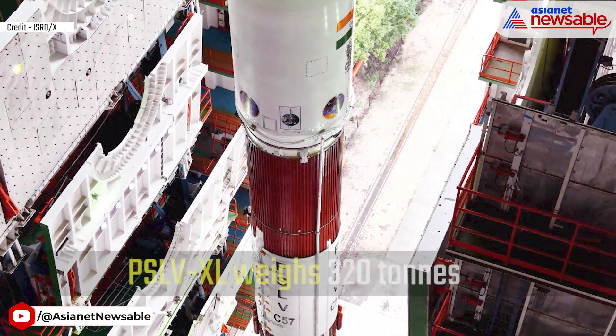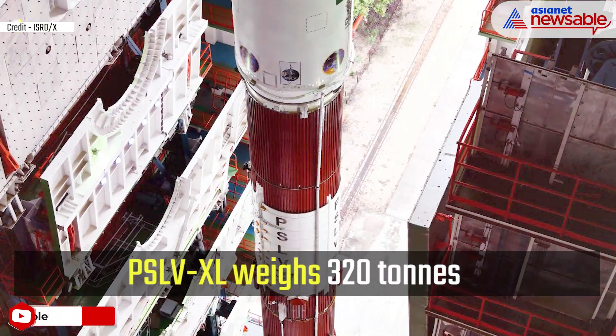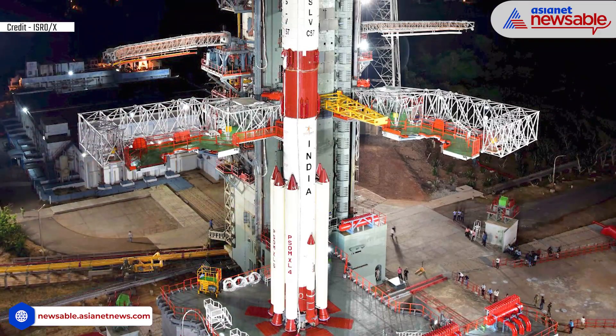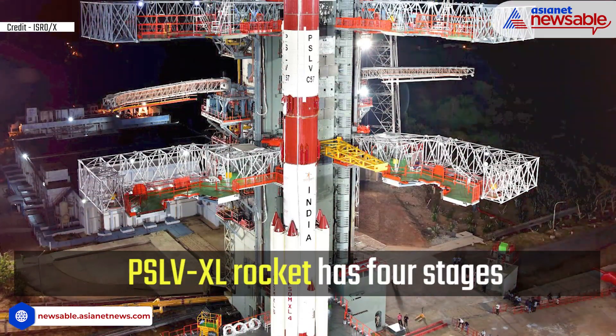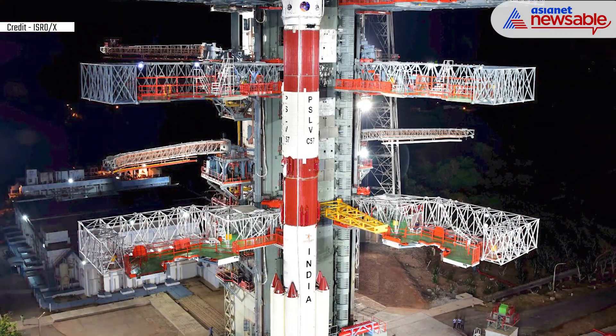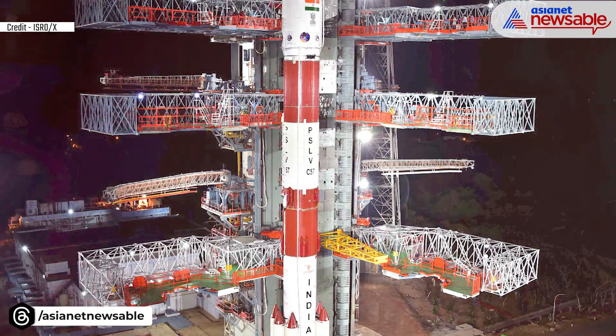Aditya L1 will be launched by the PSLV XL rocket. Its weight is 320 tons, it is 44.4 meters high, and its thickness is 2.8 meters. It is a four-stage rocket, and with its help many satellites can be delivered into space at one go.